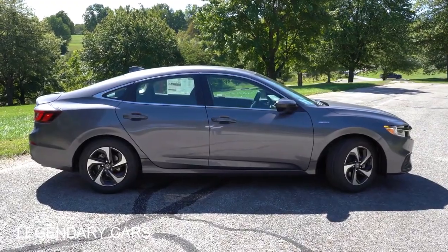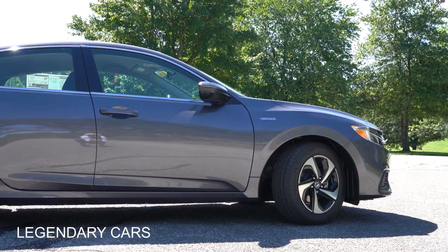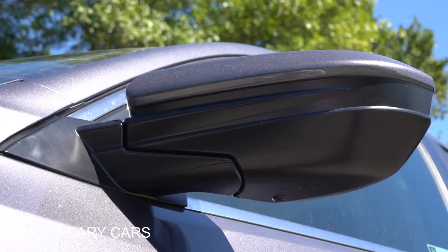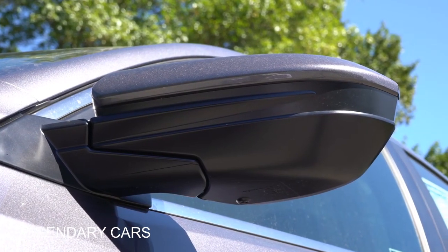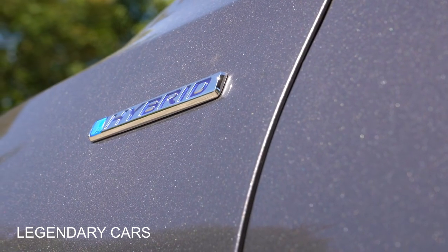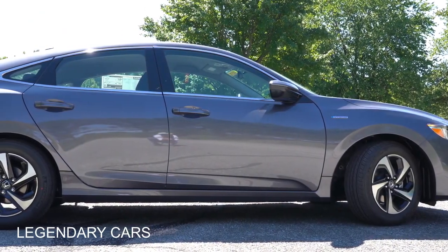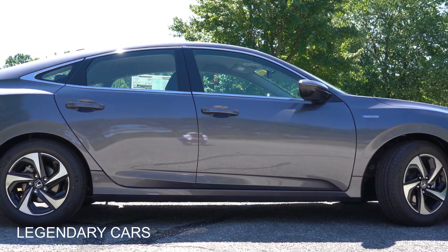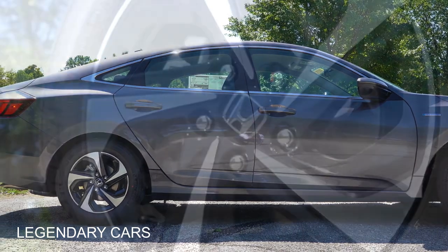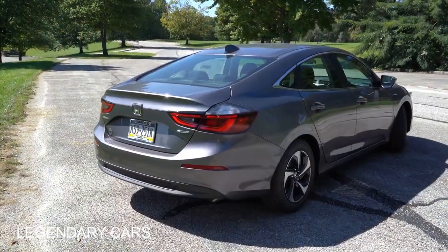On the sides: chrome window surrounds are standard across the board. Body-colored door handles are standard, with chrome accents added on the Touring. Body-colored power-adjustable heated side mirrors come standard on all trims; Touring adds LED integrated turn signals. Hybrid badging is on the front fenders, standard on all trims. Wheels are 16-inch alloys on the LX and EX, with 17-inch alloys on the Touring.